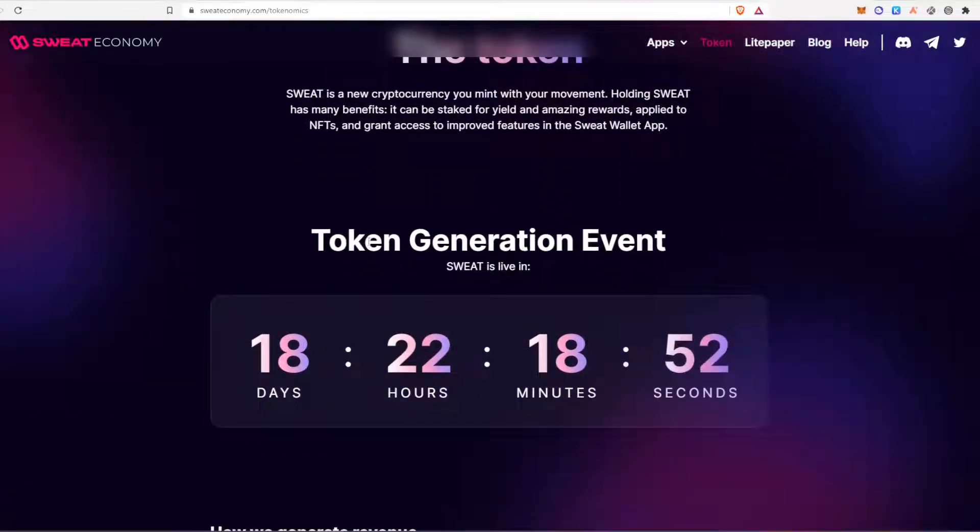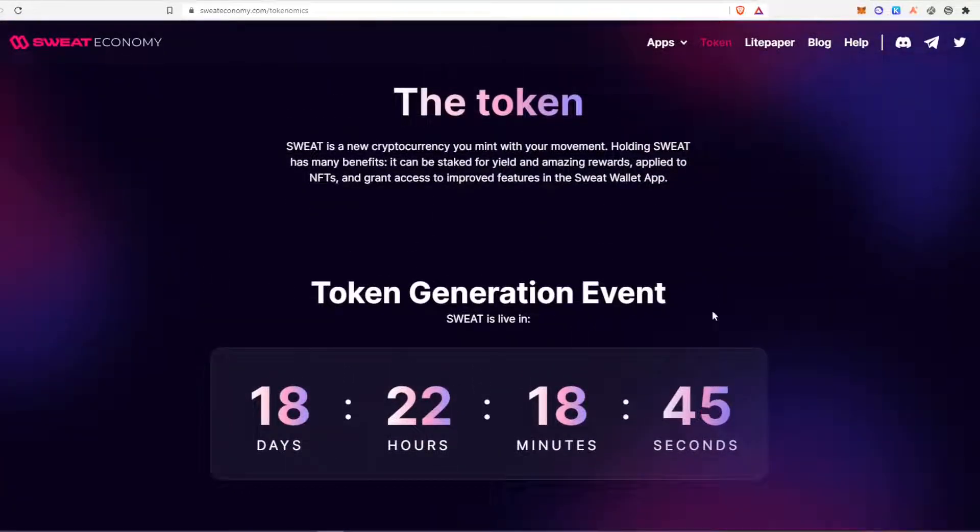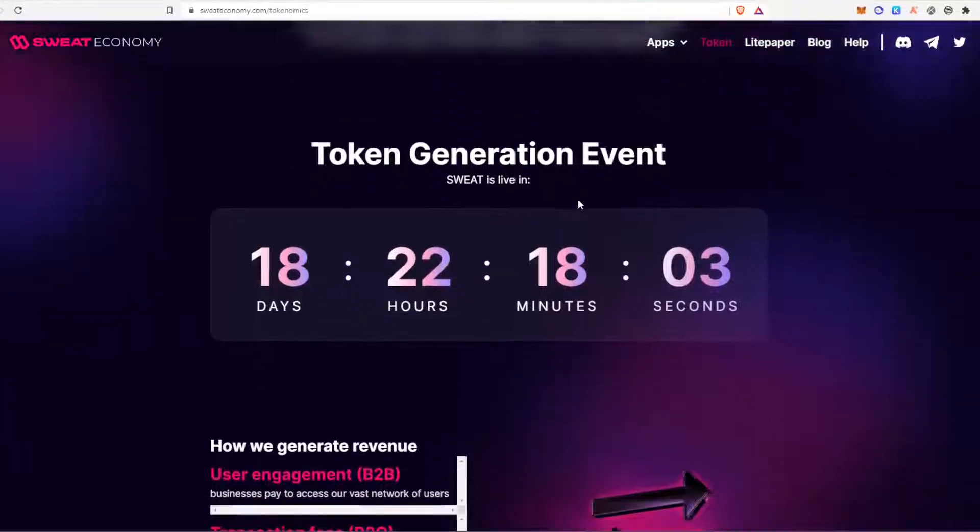The token generation event is happening in 18 days, which I believe is the 13th of September. So you've got from now until then to generate as many tokens as possible by walking at least 10,000 steps per day. They also have a couple of interesting ways to earn even more — you can watch adverts to earn a couple of extra coins, there's a double rewards bonus active for 20 minutes that you can turn on to double your earnings during that period, and there's an invite scheme where you get 5 free SWEATCOIN for inviting a friend.